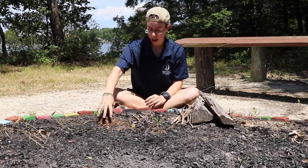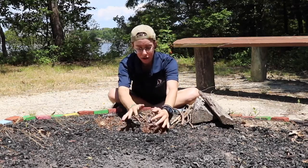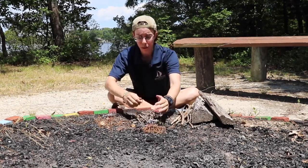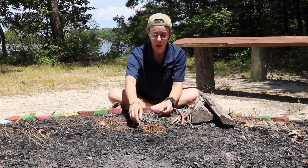When you start to build your fire, you want to start by putting the tinder in the middle. It helps if you kind of scrunch it all up close together so that when you light it, it will all catch fire. Then you can start to put your kindling around it.